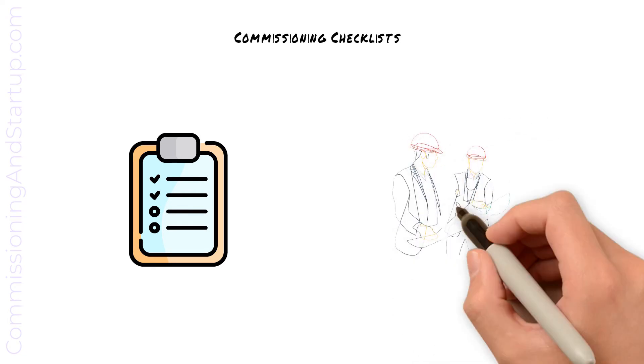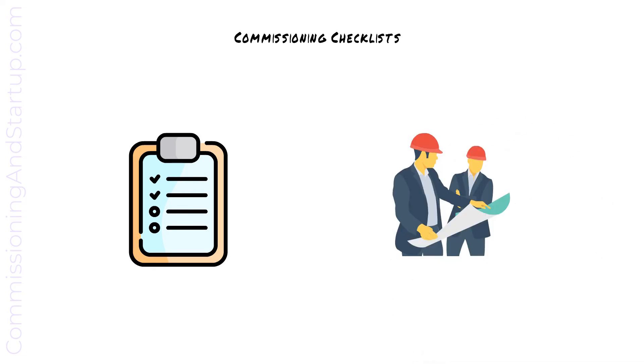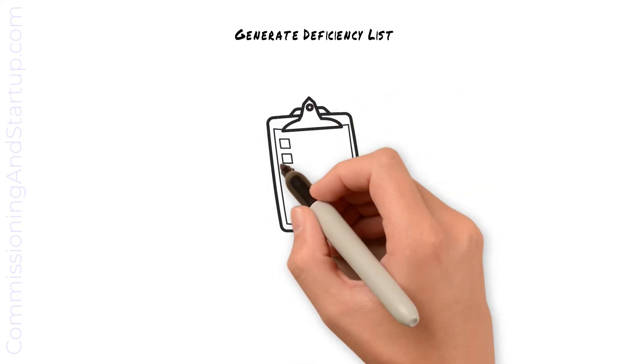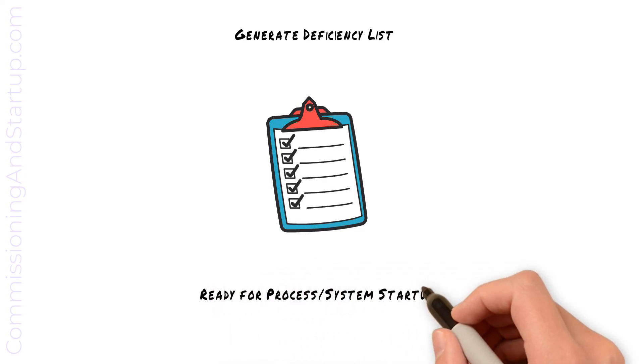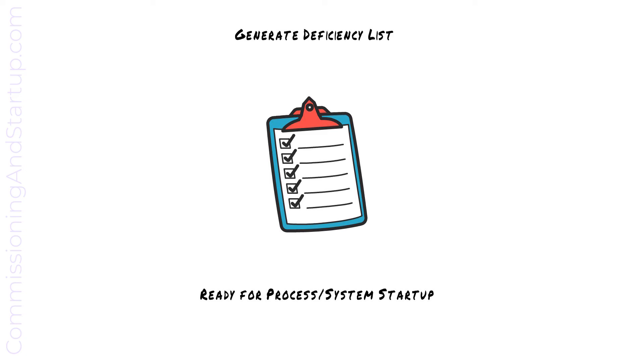The consultant, subject matter expert, or client may choose to witness portions of commissioning. Similar to previous stages, as deficiencies are identified, they are added to the deficiency punch list, categorized, and type A deficiencies rectified. We now have equipment that has been verified and is ready for process or system startup.